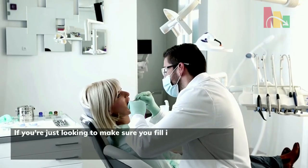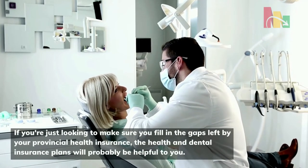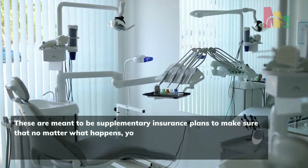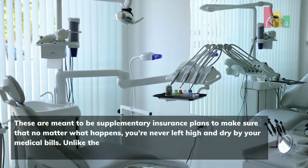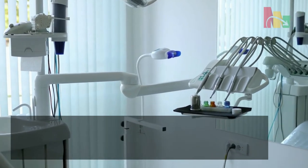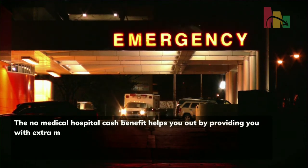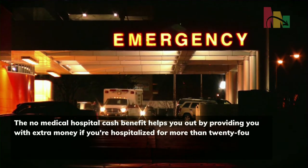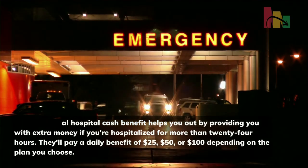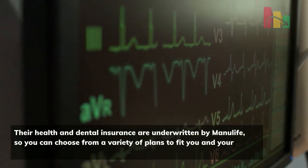If you're just looking to fill in the gaps left by your provincial health insurance, the health and dental insurance plans will probably be helpful to you. These are meant to be supplementary insurance plans to make sure that no matter what happens, you're never left high and dry by your medical bills. Unlike critical illness insurance, this will cover things like minor hospital stays or dentist visits. The no-medical hospital cash benefit helps you out by providing extra money if you're hospitalized for more than 24 hours — paying a daily benefit of 25, 50, or 100 dollars depending on the plan you choose. Their health and dental insurance are underwritten by Manulife, so you can choose from a variety of plans to fit you and your family's needs.